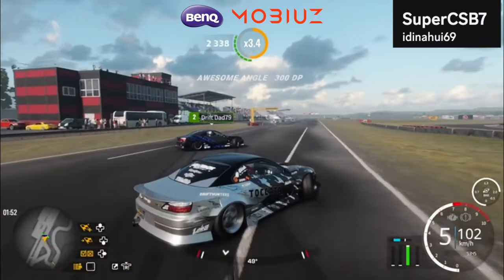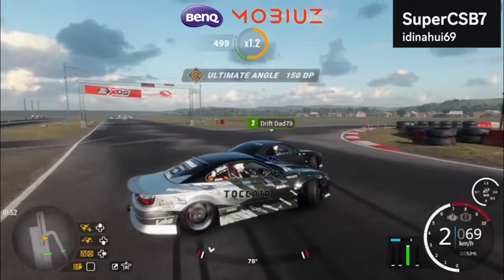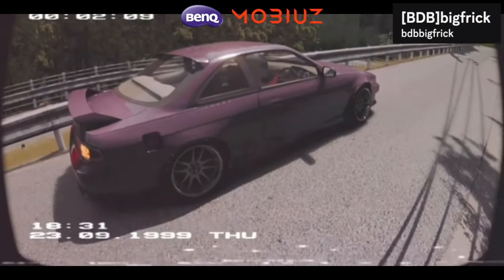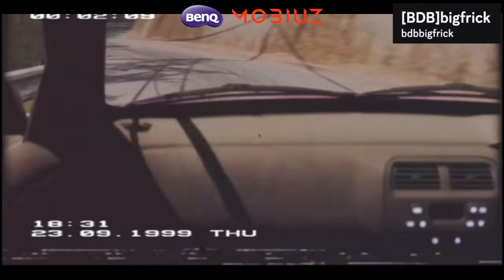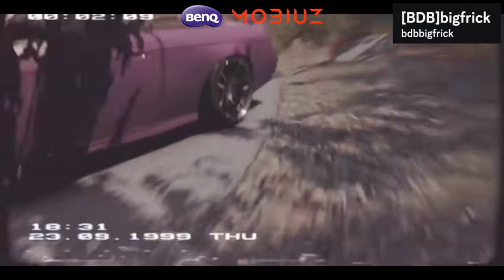Number 7 — Super CSB7 doing some tandems with Drip Dad 79. A little father-son tandems in CarX. They are dialed in and in sync — even flashing lights. Super CSB7 knows it, Drip Dad knows it. Drip Dad's out in the grass celebrating — love the clip. Number 6 — BDB Big Frick. This guy has sent in so many good clips like this one. I don't understand how he's doing this — is it an edit, is it a render? Why does it look so good? Why does it look so real?